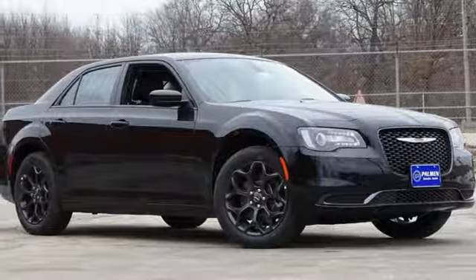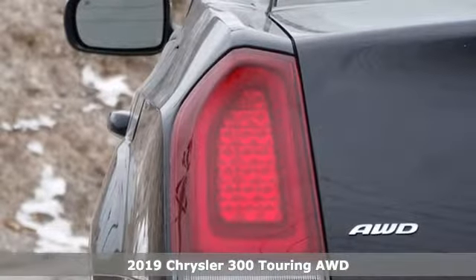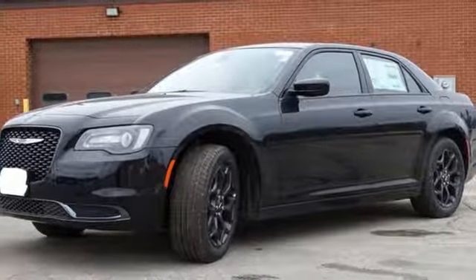It's a new 2019 Chrysler 300. This Chrysler 300 is a full-size sedan as bold as your personality, with elegance, technology, and safety that goes above and beyond. And it comes with all the amenities you need.